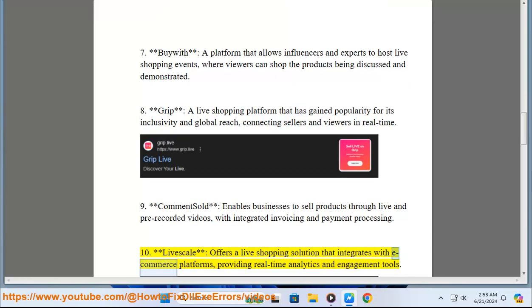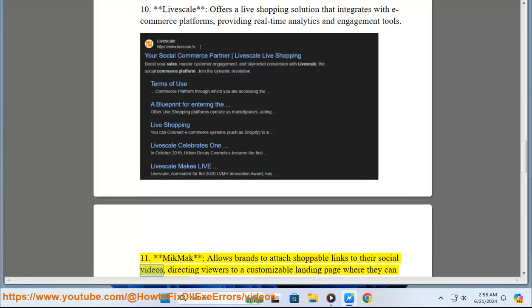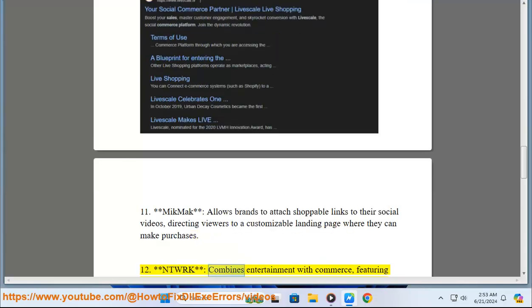11. MicMac allows brands to attach shoppable links to their social videos, directing viewers to a customizable landing page where they can make purchases. 12. Network combines entertainment with commerce, featuring limited-edition product drops and live shows where viewers can shop exclusive items.